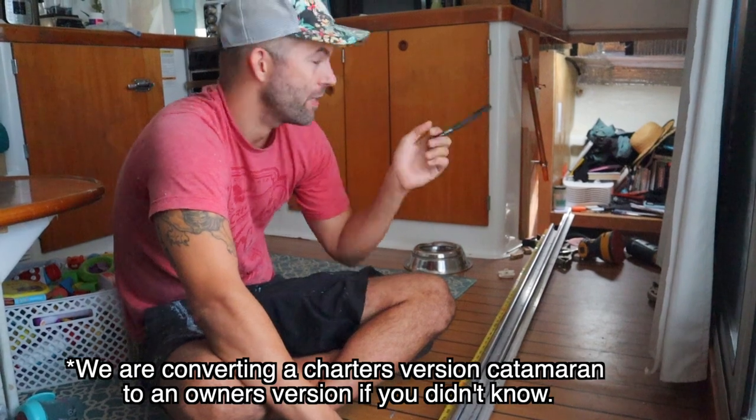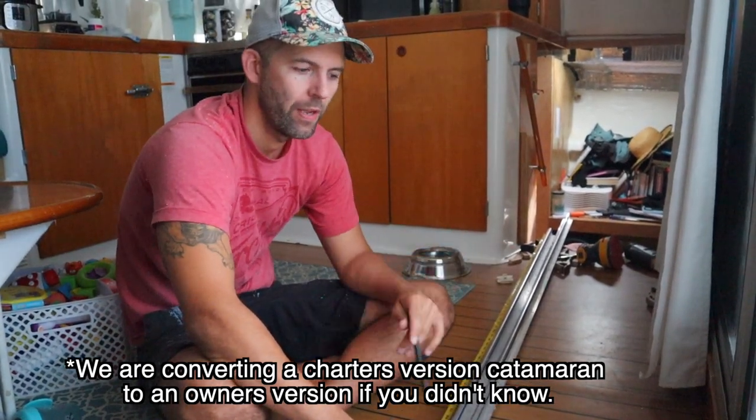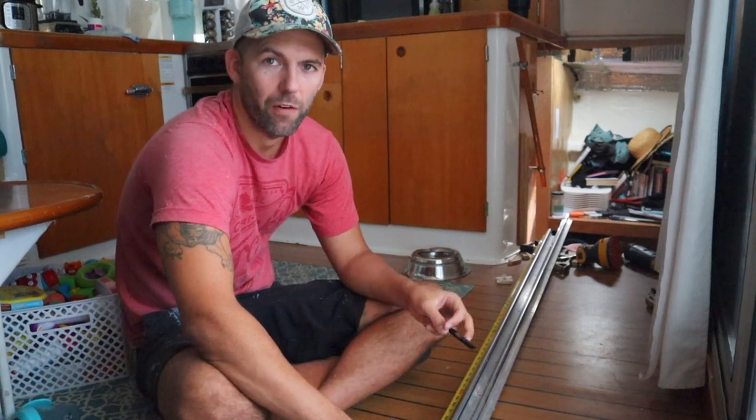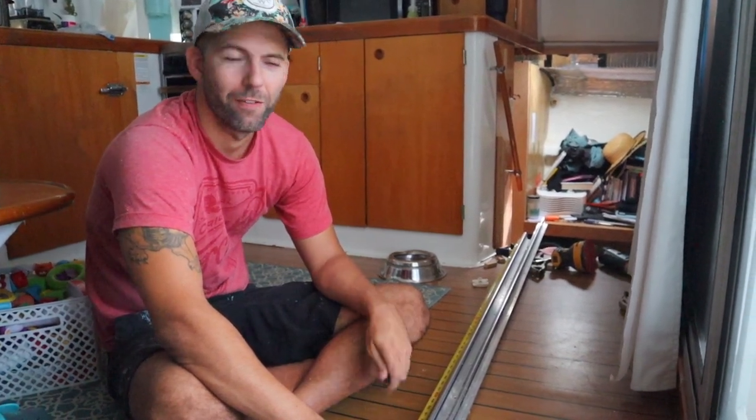Owner's version catamarans have a door that slides and closes off their hull from the rest of the boat for privacy, to make it dark, or whatever. We haven't had that since we've owned the boat — we've basically not had a door to our bedroom for two years now.